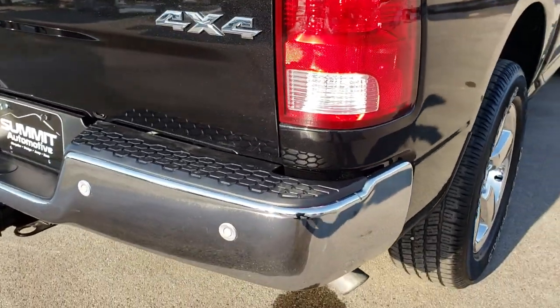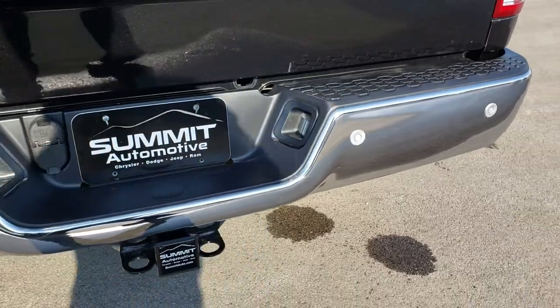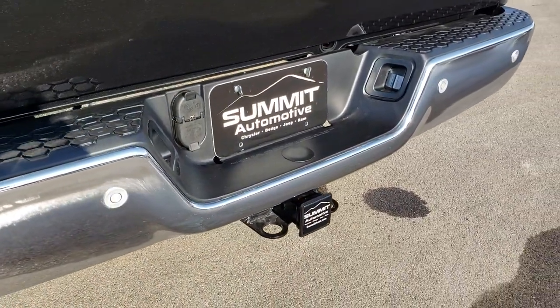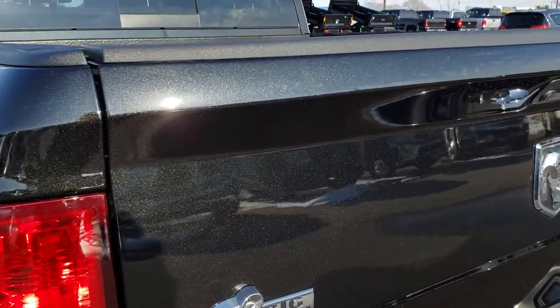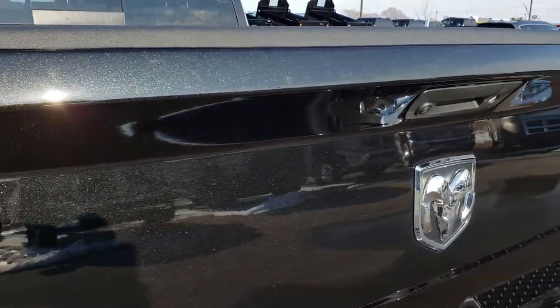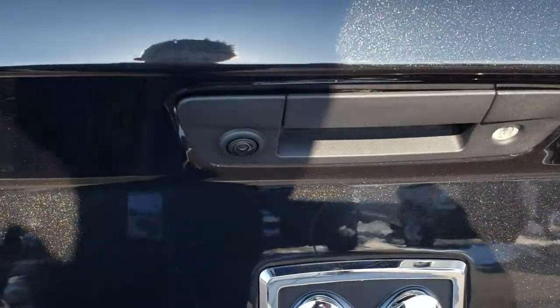It has the bed rail covers as we come around to the back. Rear bumper is in excellent shape — no dents or dings on that. It does have the full towing package which includes the receiver hitch, 4-pin and 7-pin wiring. You can really see that metal flake in that brilliant black crystal pearl paint. It has the backup camera and locking tailgate.